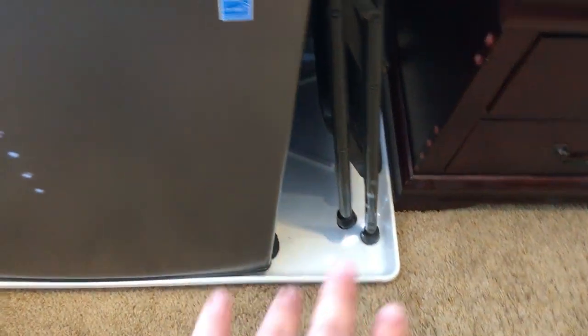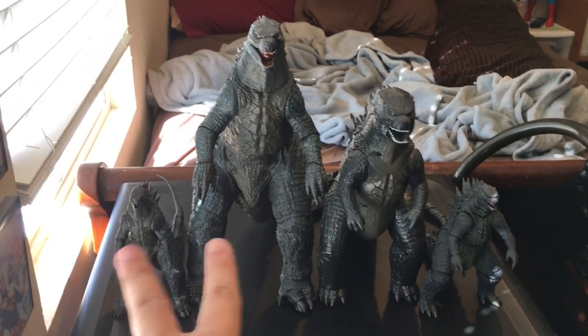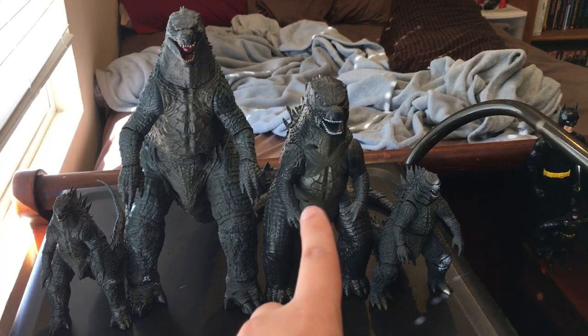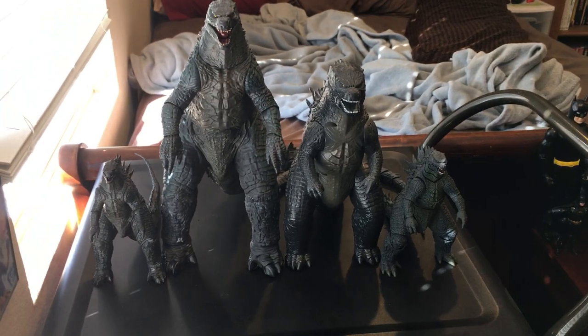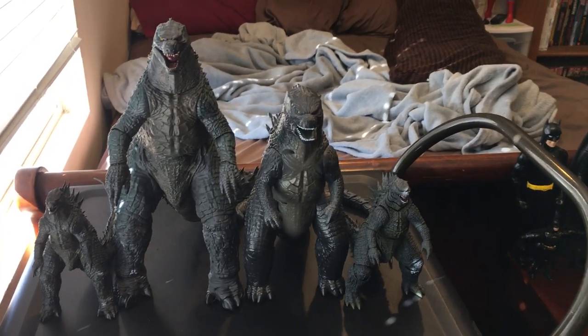There's a stool and a white platform to prevent leaks onto the carpet from this mini fridge. Then you have Godzilla figures — two of them are from NECA, one is the Bandai 2014 figure with the atomic breath gimmick, and one is the SH MonsterArts. I can't wait for the new movie and new action figures.